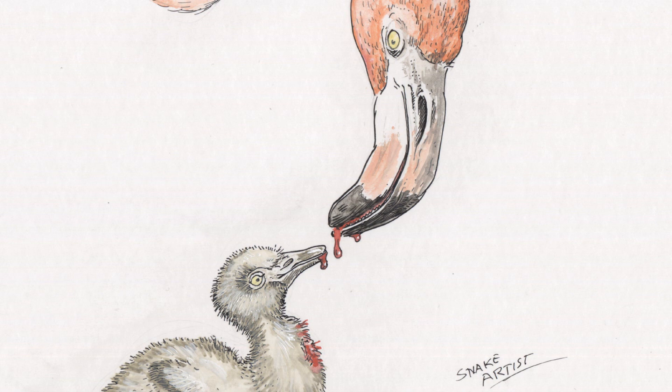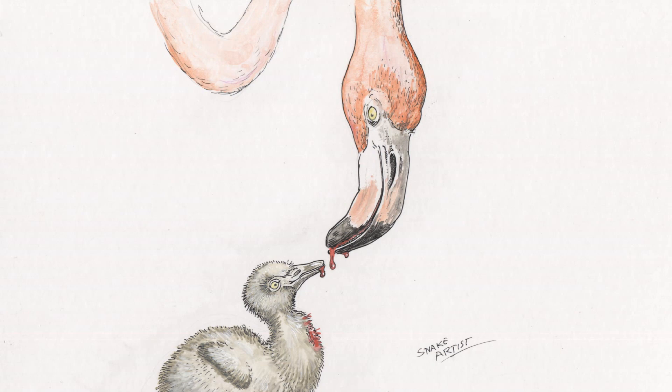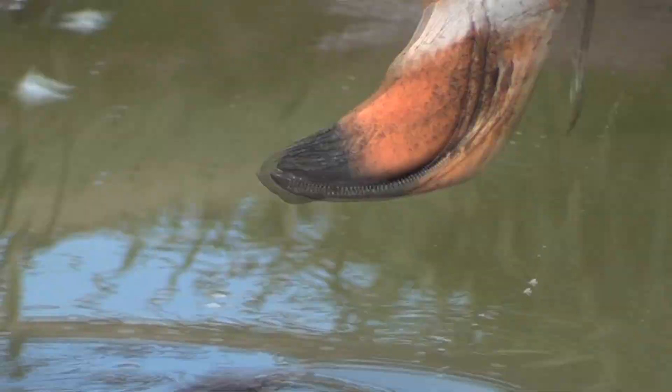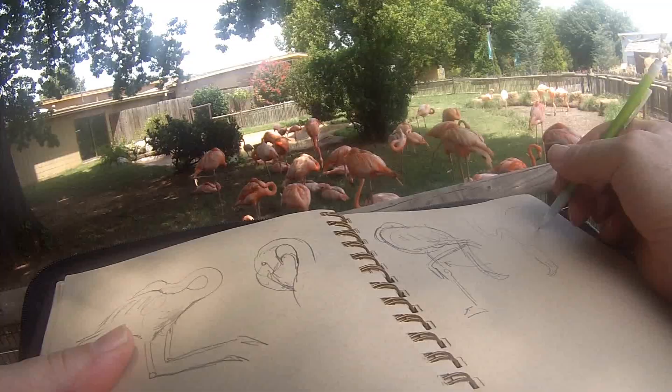The reason they have to feed milk to their young is that their young don't have that bent beak for feeding upside down. They have a straight beak — they look a bit like a gosling. And as they get older, that beak bends and becomes the flamingo feeding system. But until that happens, mum or dad have to give milk to the young.